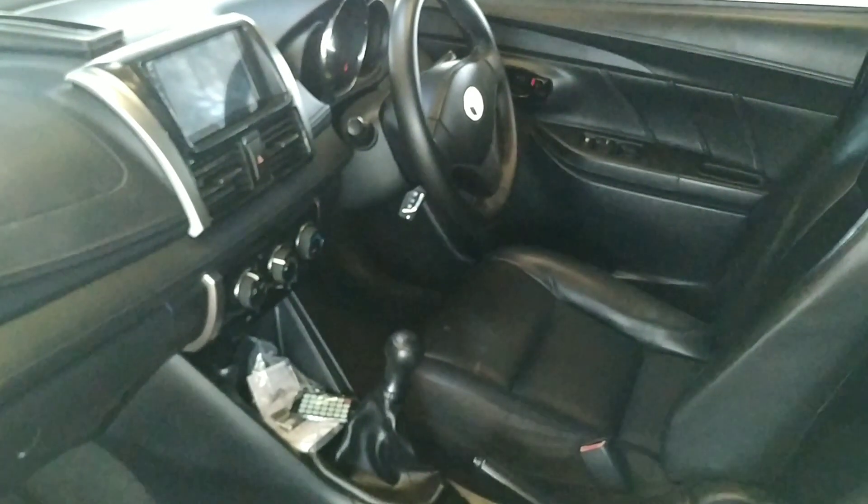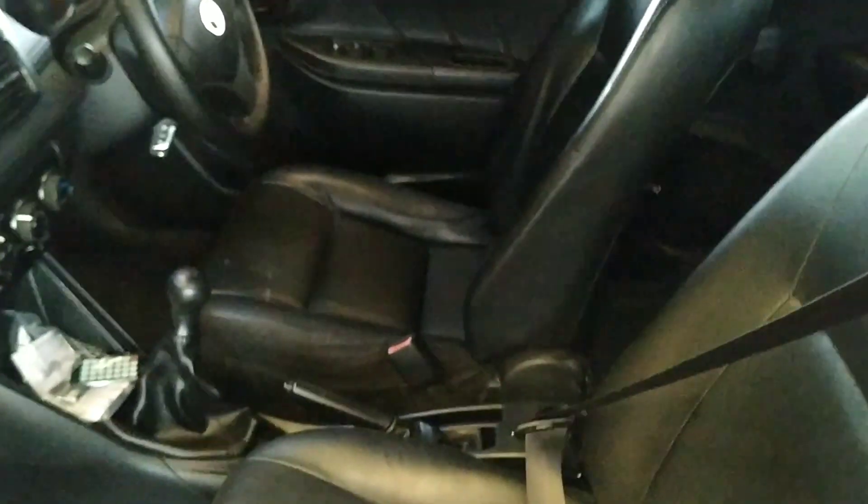Model lipat seperti Innova. Untuk jok dan lain-lain tidak ada perubahan, masih standar bawaan unit. Interior, plafon, kencang, masih bawaan ya.